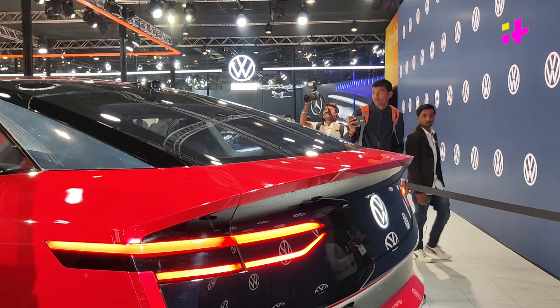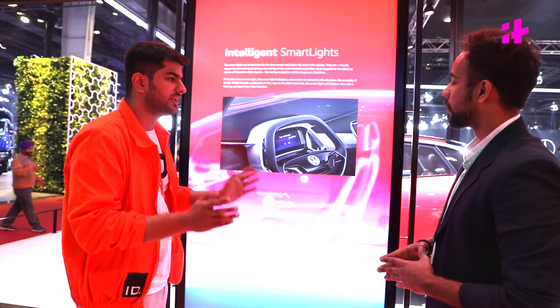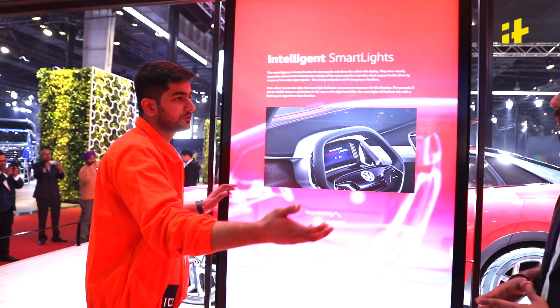We have smart lights. These work as danger lights — if the car recognizes a person on the right or the left, the red light will start blinking to alert and save the pedestrian, or to prevent damage to the car or person.